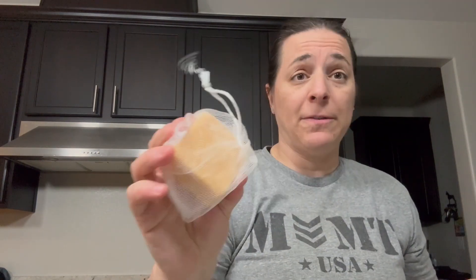Hey everyone, so I am here with my turmeric soap and I absolutely love this stuff. It does come with this kind of mesh bag and I use that to help lather. But this stuff is incredible. It smells amazing.